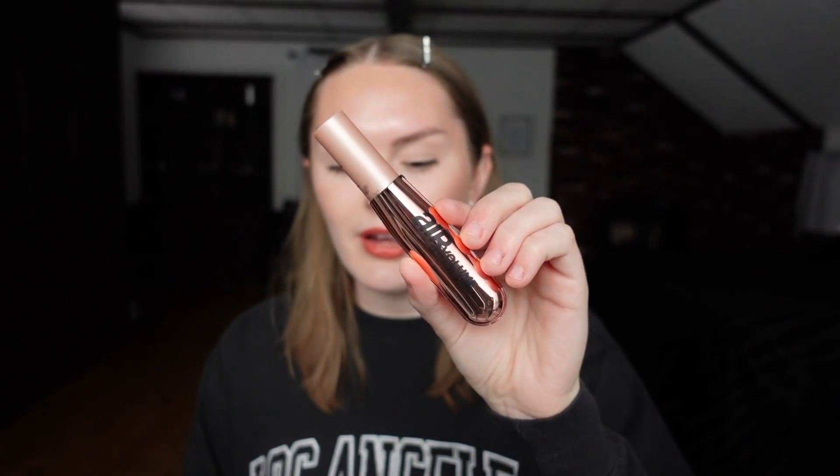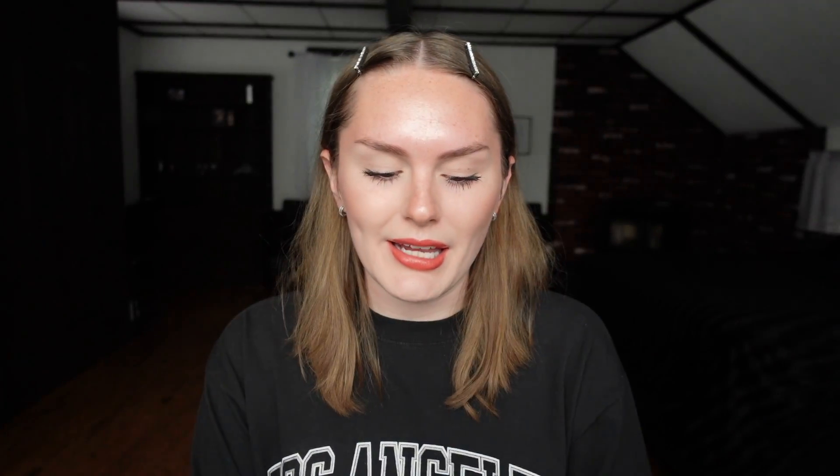So one of the mascaras is really new — it's the L'Oreal Air Volume Mega Mascara, right here. The comparison I'm going to be doing is against the L'Oreal Voluminous Lash Paradise Mascara. If you've seen previous videos of mine, this is my all-time favorite mascara. I feel like L'Oreal has some of the best mascaras, like the L'Oreal Telescopic and the other L'Oreal Voluminous.